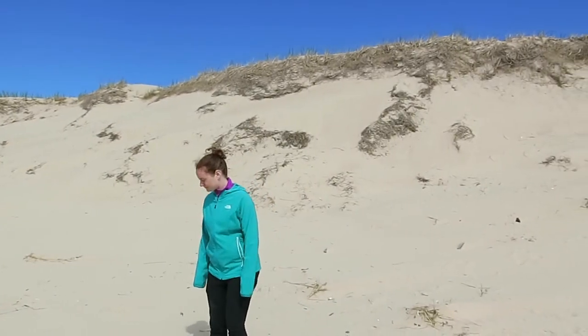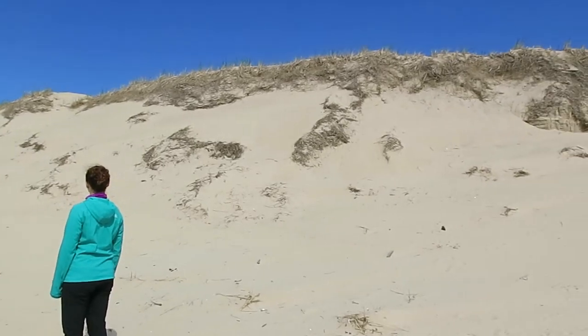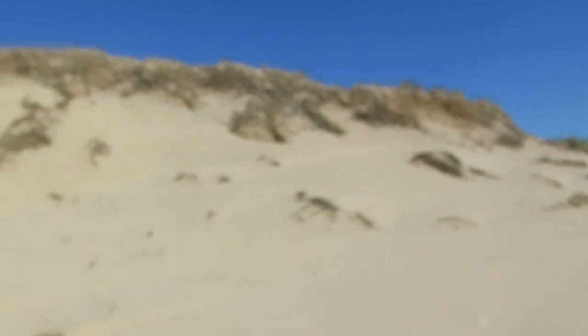The dune here is about 10 meters high, and they're a very important part of protecting the rest of the island from the winds that never stop blowing. This is a rare day here where the winds are light. The sand here is rather unique in that it squeaks when you walk on it.